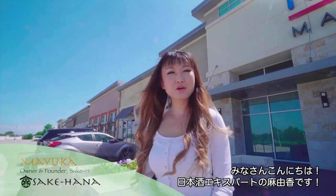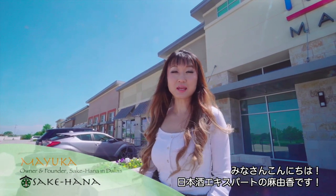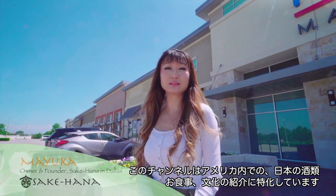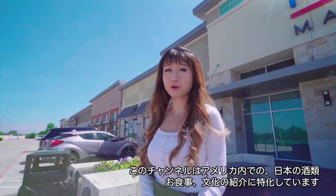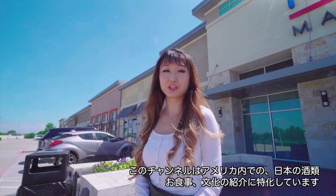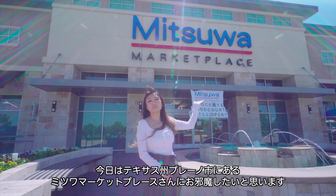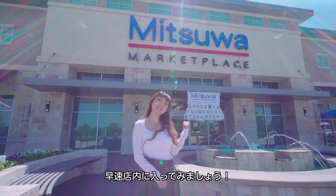Hi everyone, I'm your host Mayuka, a certified sake professional. This is the most passionate Japanese wine, sake, food and culture program if you're interested in learning or experiencing with me. I'm here at Mitsuha Market in Plano, Texas. Let's get inside.